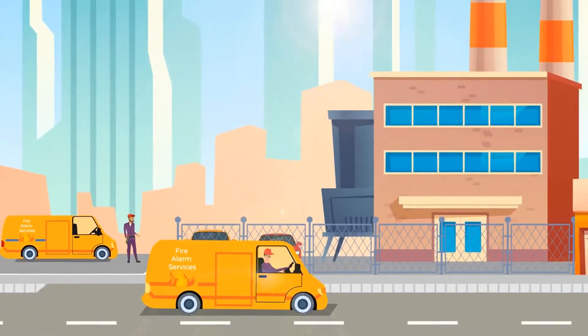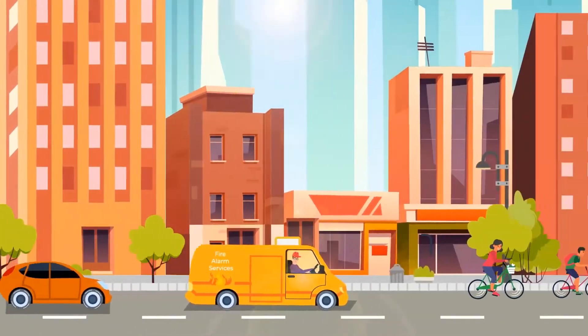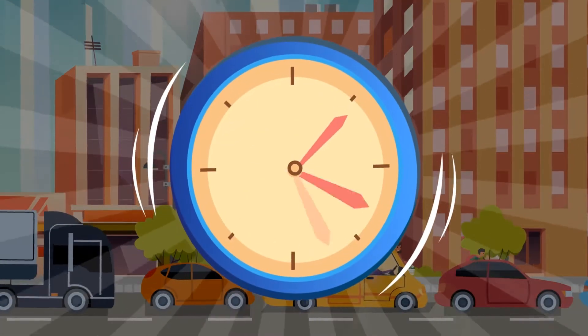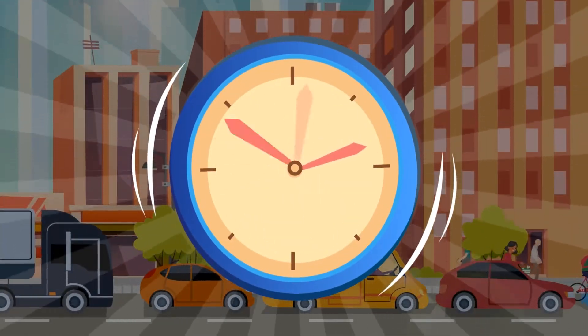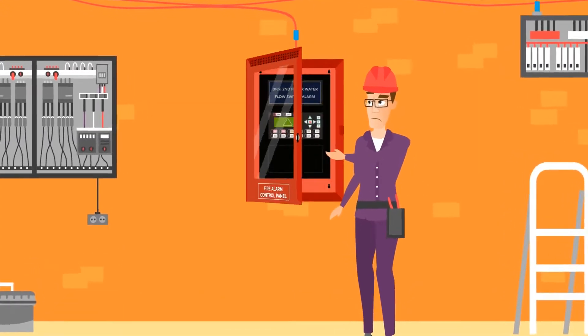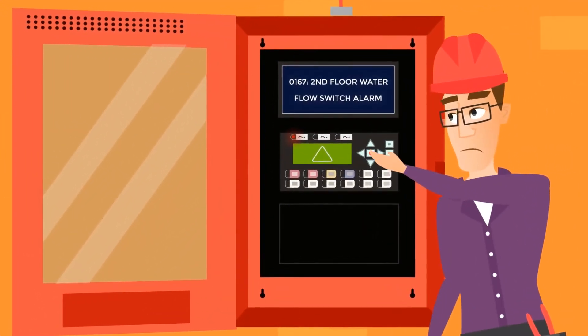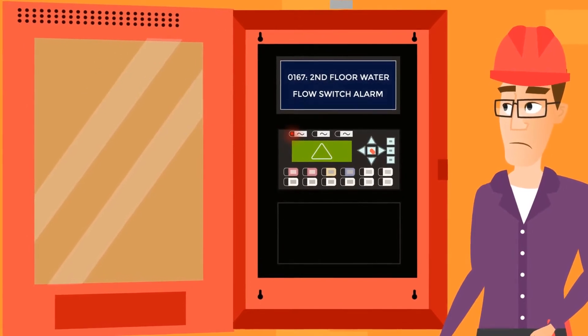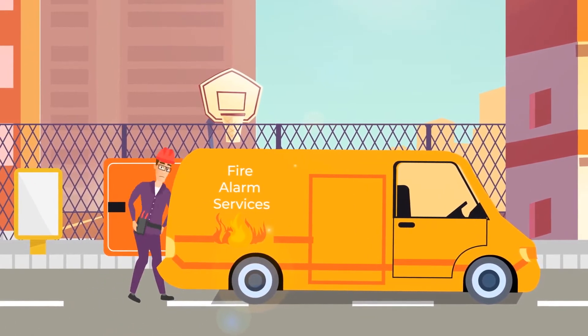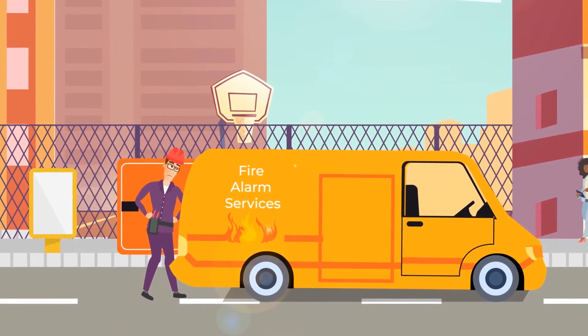Roberto requests the services of a contractor to respond to an emergency code in a school fire alarm system. Alex, the technician, fights his way through heavy traffic and arrives at the school one hour later. It takes Alex a while to look up the error code and determine that a faulty water flow switch has triggered the fire alarm. He looks for a replacement part in his van, but as is often the case, he doesn't have the part on hand.